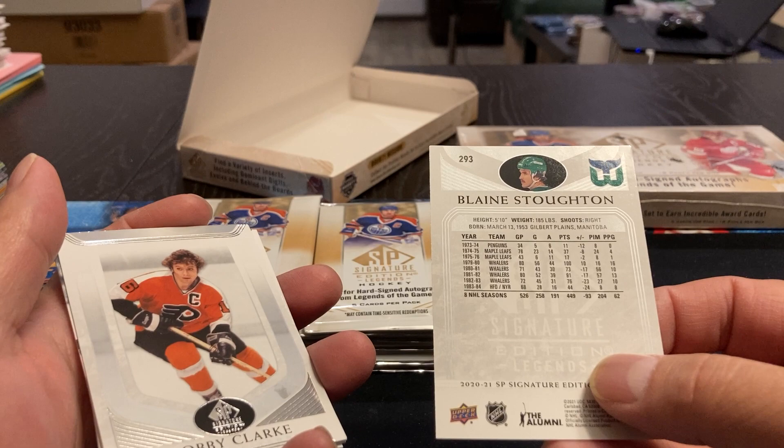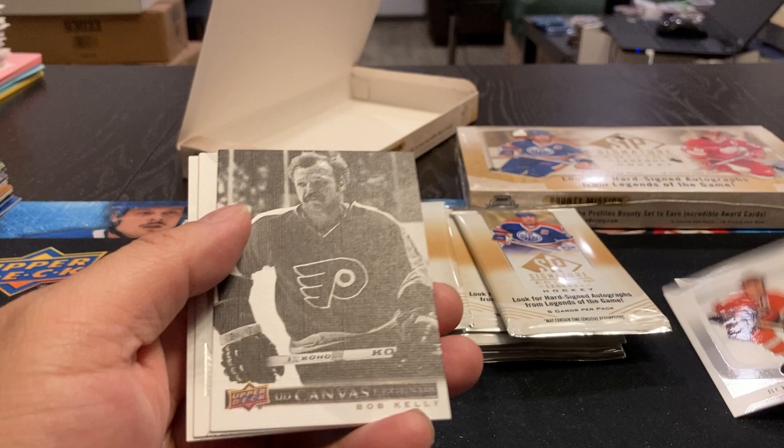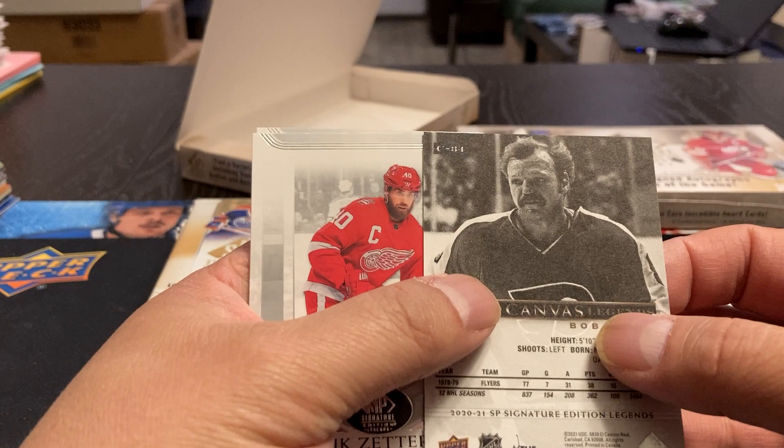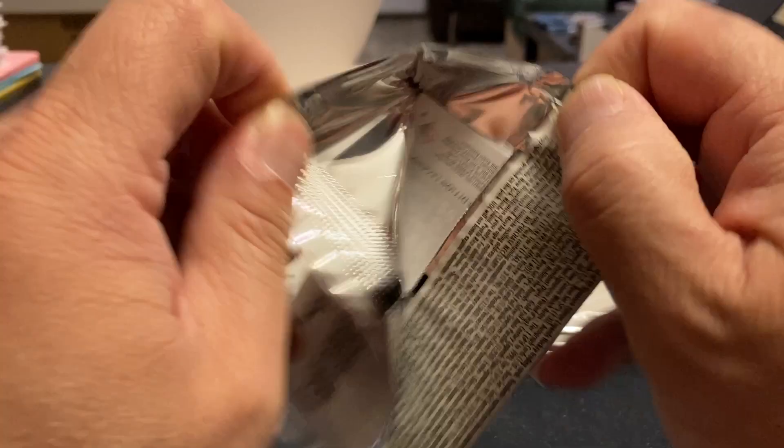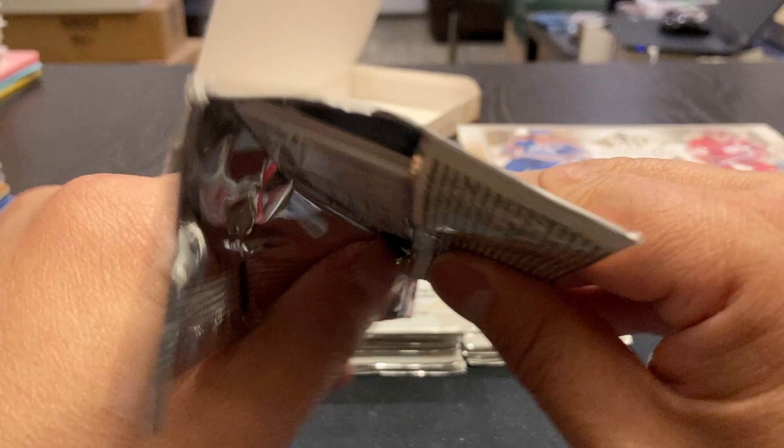We've got Canvas cards here — Upper Deck Canvas Legends, Bob Kelly. I don't know how many there are in this to collect, but boy, that could be a lot. Henrik Zetterberg and Paul Bissonette. I'll give respect to Zetterberg, but I'm not really calling these other guys Legends. Alexander Burrows.